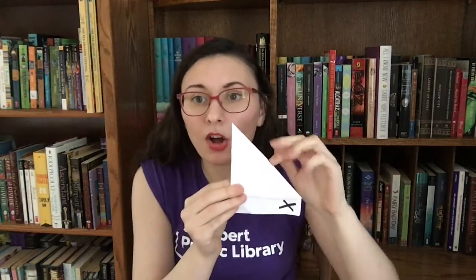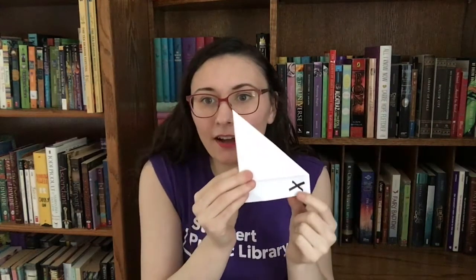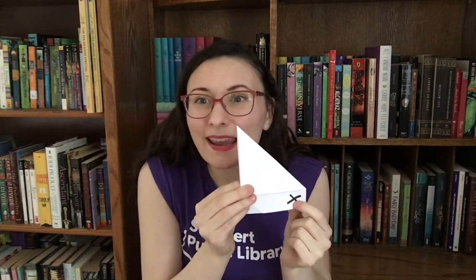So Kyle took his map and he folded it in half this way and he folded it in half that way until it could fit in his pocket. Then he set out on his journey and he walked for a long time until he came to a big mountain. Kyle looked up the mountain and he kept walking — all the way up to the tippy top — and when he got there, he looked around and saw the treasure way down at the bottom.